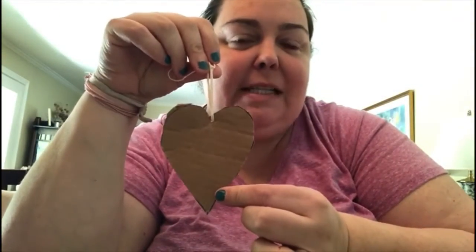Hi guys, we're coming into spring and I thought it would be fun to make a bird feeder with my girls. So first what we did is we took a box and we cut out hearts. And we'll explain why we chose hearts when we get outside.